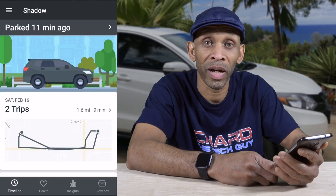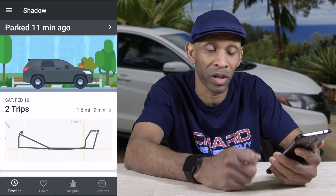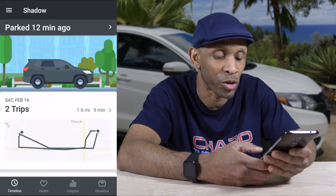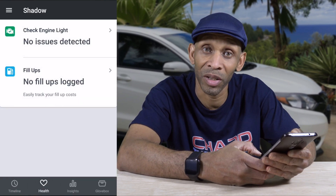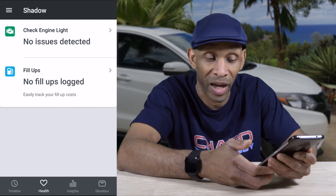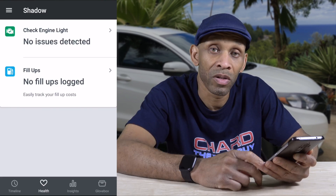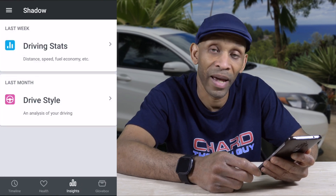Back inside, I discovered you have to start the car before you can register the device. When you first open the app this is what you'll see — where your vehicle is parked or running and all your trips. You can click on Health to see the condition of your vehicle. Right now it says no engine lights, and I haven't logged a fill-up yet because the app is new, but you can log your actual fill-ups to see how much you're using.